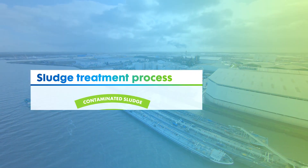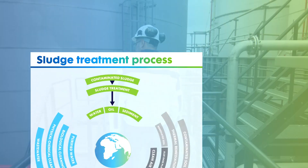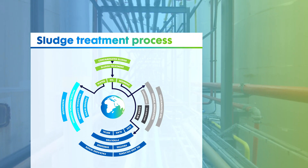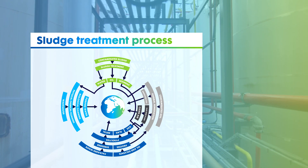The sludge treatment process separates highly contaminated sludges into oils, which can be destroyed in the thermal soil process, sludges which are treated on the pyrolysis line, and water which we treat in our water treatment facility to complete a truly symbiotic process.